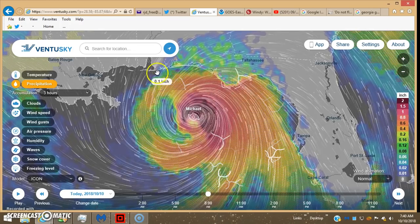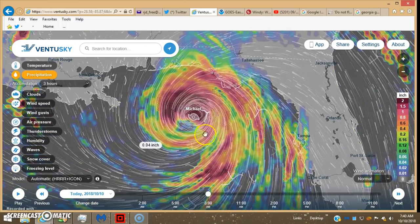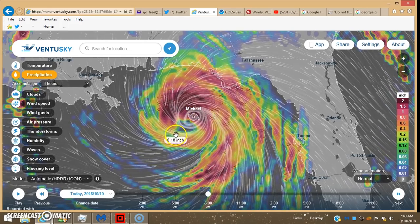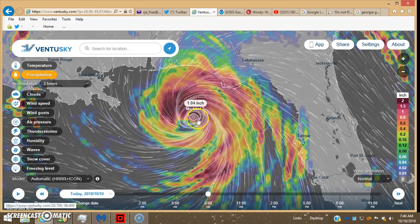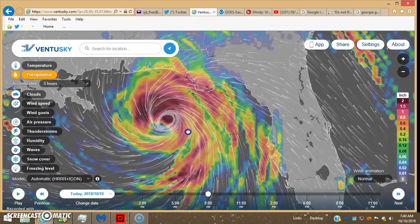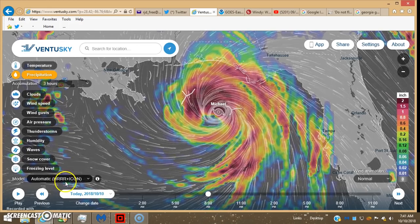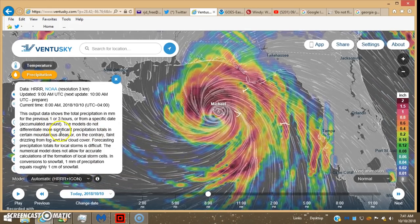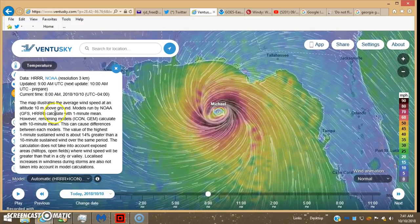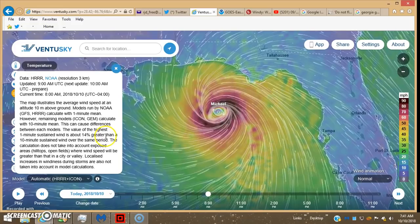You can see the precipitation is pretty well contained and getting eroded from the west side. On the automatic HRRR model it doesn't really change much on the precipitation — it's just the wind speed where the HRRR makes a difference, because it's only a one-minute mean average as opposed to a 10-minute mean average. The precipitation wouldn't be affected by mean average calculations. The HRRR model, which calculates at only a one-minute mean average, makes the wind speed value at least 14% greater — that's showing up pretty clearly.